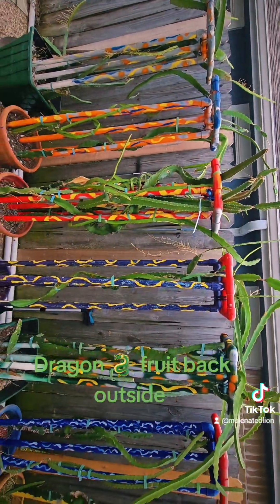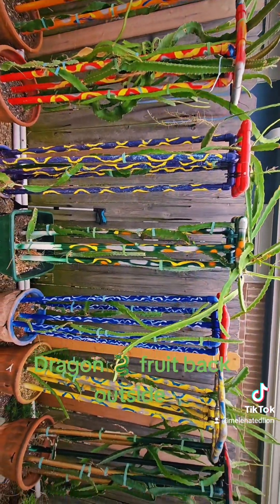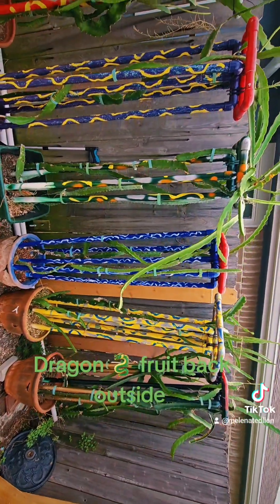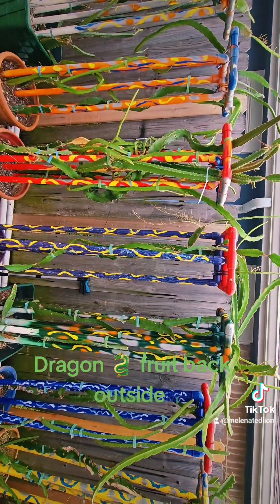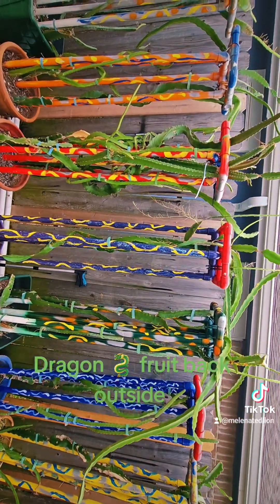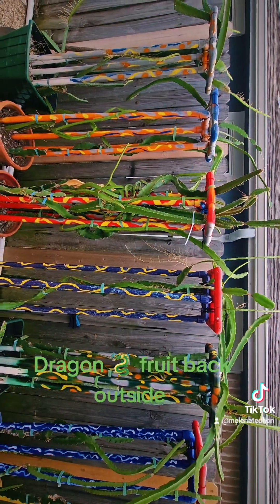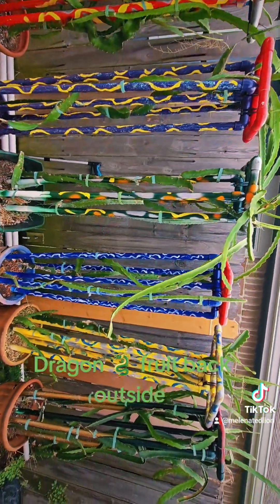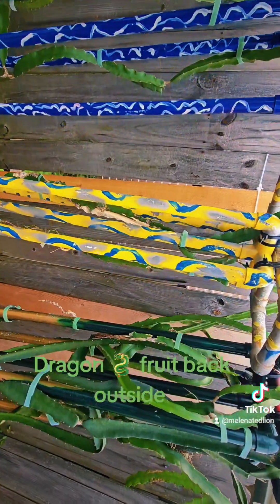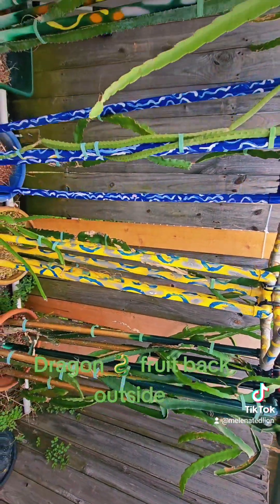I have several different varieties of dragon fruit. Dragon fruit is one of the most nutrient-rich fruits you can eat on the planet — it's up there with jackfruit and soursop. I have pink flesh, different varieties of red flesh, Vietnamese, Sugar Dragon, Fruit Punch — I could go on. Some of these trellises have three varieties, and some of these pots have three varieties each.